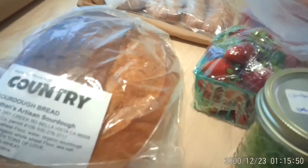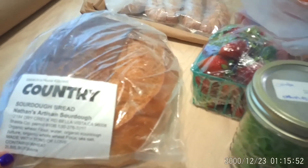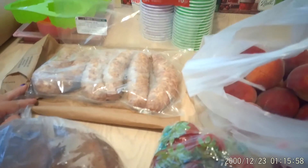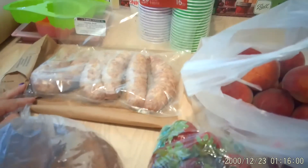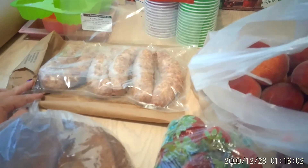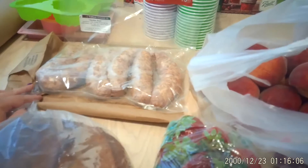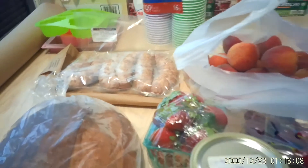I picked up one big beautiful loaf of country sourdough bread, and a six-pack of all-natural cheddar brats. The ingredients are literally pork, cheddar cheese, sea salt, pepper, milk, eggs, and spices — that's it. You can't get any cleaner than that.